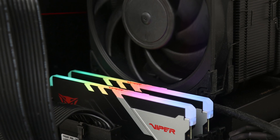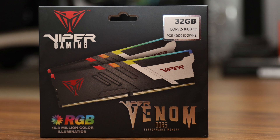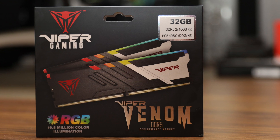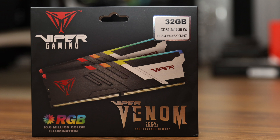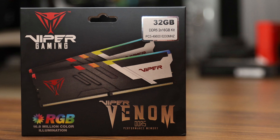You will also get a lifetime warranty should anything go wrong. For about $360 at press time, the Patriot Viper Venom RGB DDR5-6200 2x16GB is competitively priced against kits with similar features and specifications.